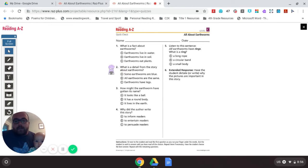Question 2: What is a detail from the story about earthworms? A. Some earthworms are blue — yeah, some earthworms are blue. B. All earthworms are the same — do we read about earthworms that are the same? No, we read about big ones and small ones and red ones and blue ones. C. Earthworms have legs — did you read anything about earthworms having legs? I didn't either. I think it's A — some earthworms are blue.